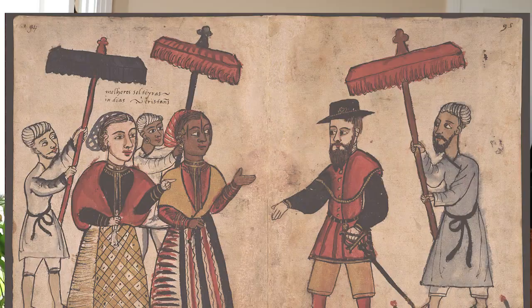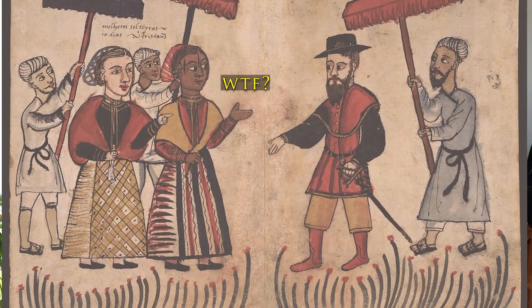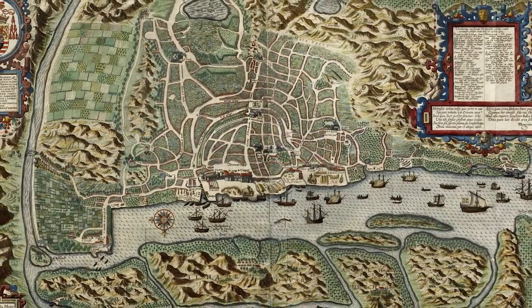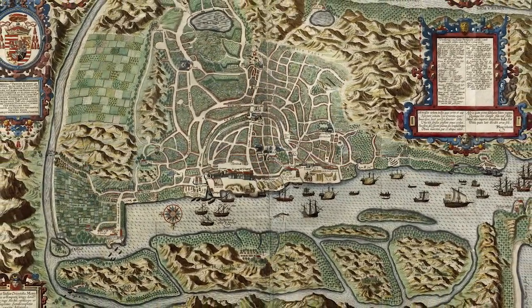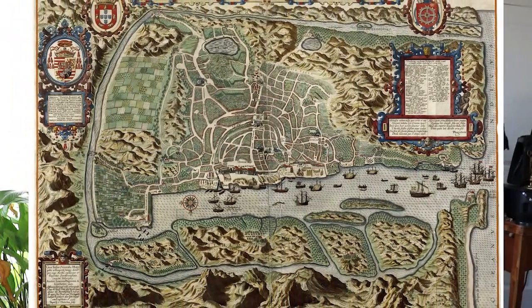Because of the popularity of Indian goods, Portugal invaded India and took it as a colony called Portuguese India, from 1505 until 1961. During this time, they successively lost dominion to the Dutch, the British, and finally to the people of India.